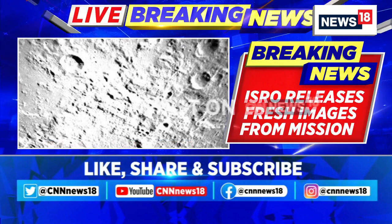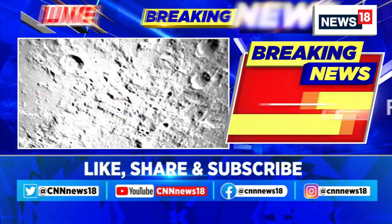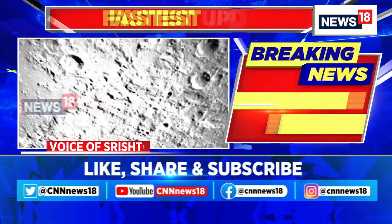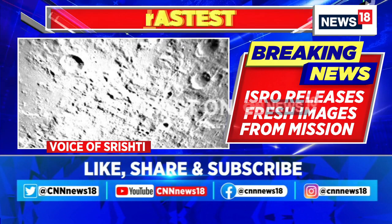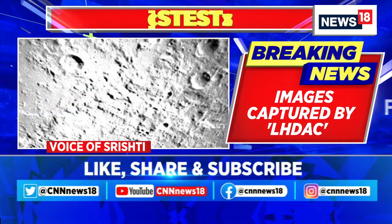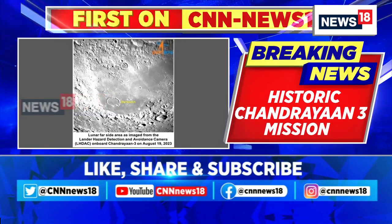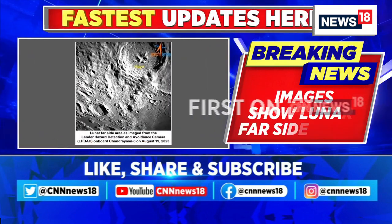Now joining us is another colleague, Srishti Chaudhary. What are the anticipated benefits of Chandrayaan-3 in advancing aeronautical engineering and technology in India? Chandrayaan-3 is India's second attempt to achieve a successful touchdown on the lunar surface. This will help future space missions — scientists from ISRO have said that after successfully landing on the moon, we can look at collecting lunar samples in the near future. We have done a lot of improvements over the last few years and learned our lessons from 2019 to ensure we succeed this time.